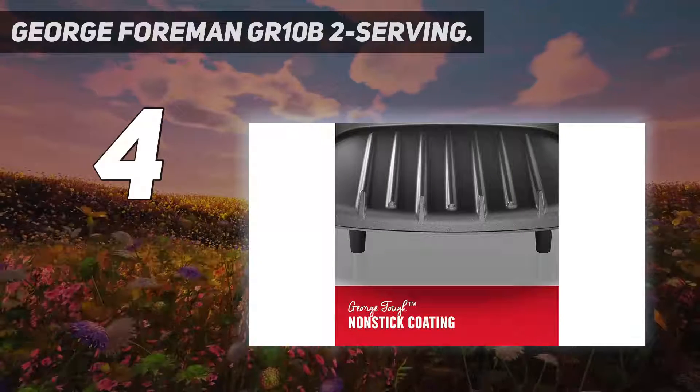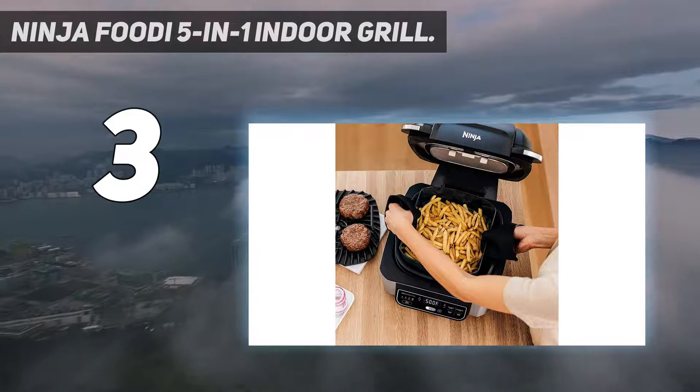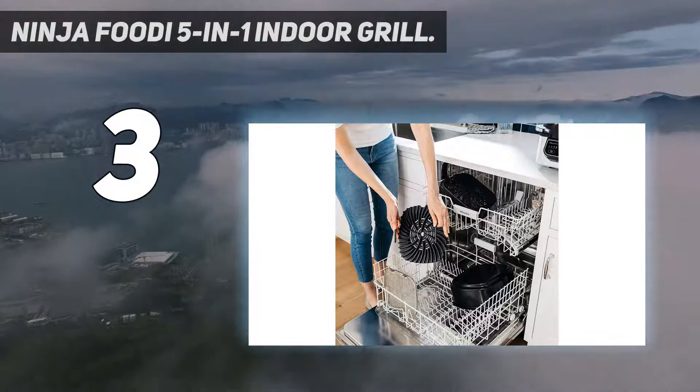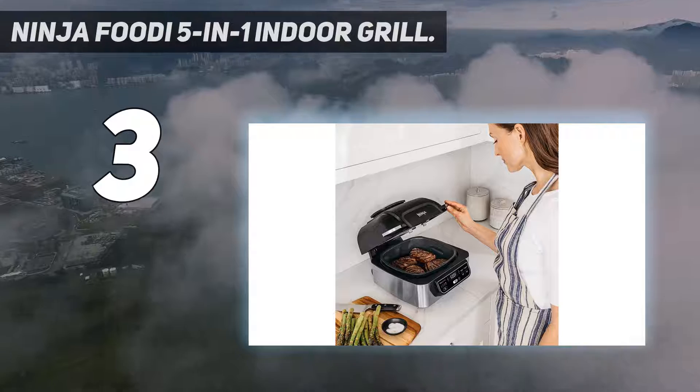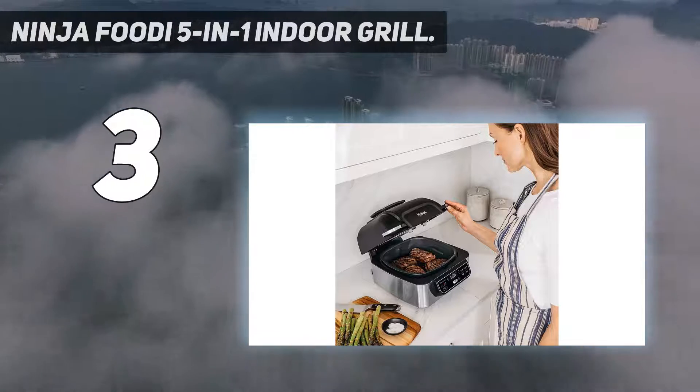The George Foreman's design is much simpler than other indoor grills — it has one heat setting and the grease tray sits in front — but it works. At number three, the Ninja Foodi 5-in-1 Indoor Grill. It doesn't take much to crowd cabinet space in a kitchen with a lot of specialty appliances, and this five-in-one electric grill from Ninja packs plenty of features into one storable appliance.